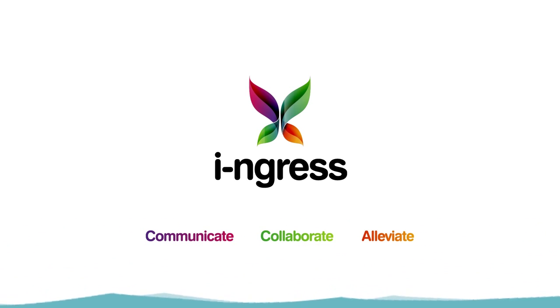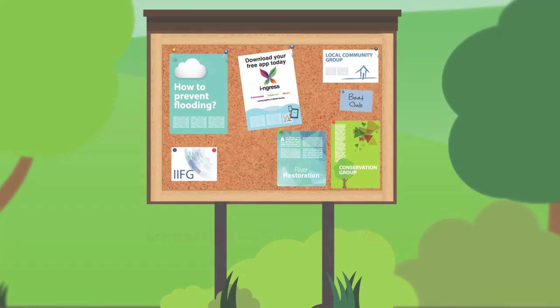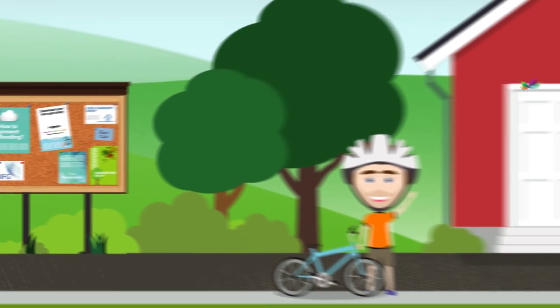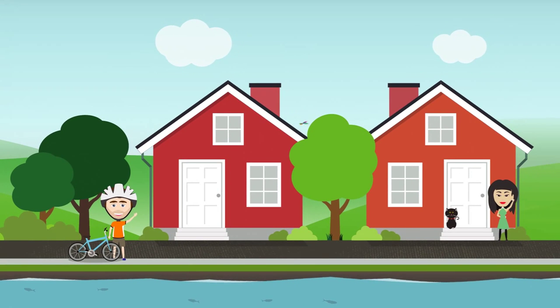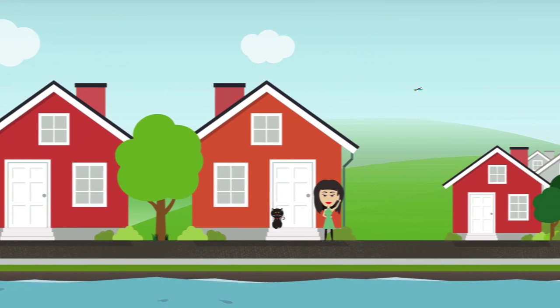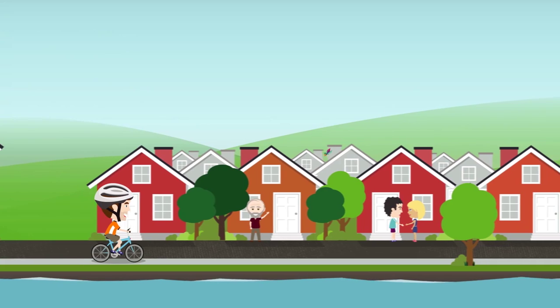Ingress. Working together to alleviate flooding. Hi, I'm Mike. I'm interested in the world around me, why things are the way they are. I take an active interest in what happens on my doorstep, right here in my community. I like to get involved in things. It's the kind of person I am.